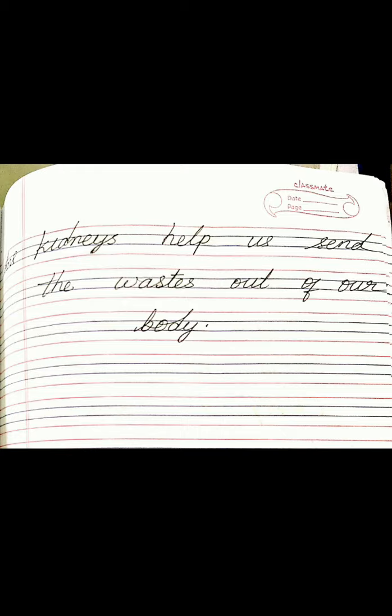Any doubt children? I think you could have understood. This is revision. In the next class I will give UT, so be prepared for the UT. Okay children, thank you.